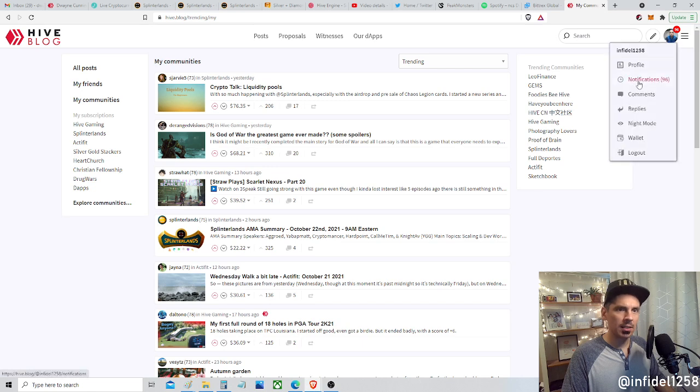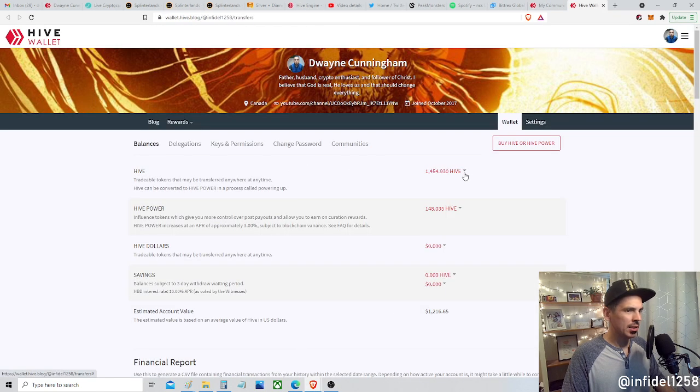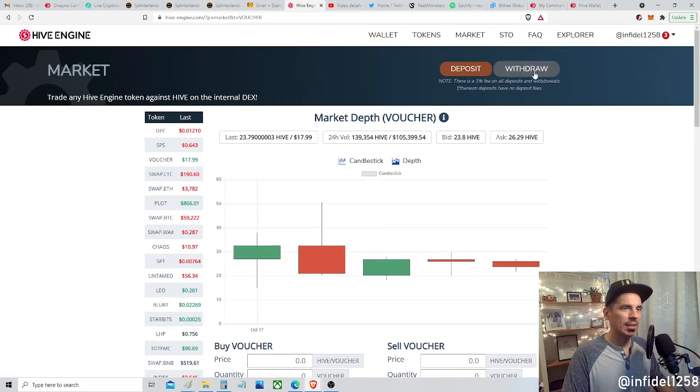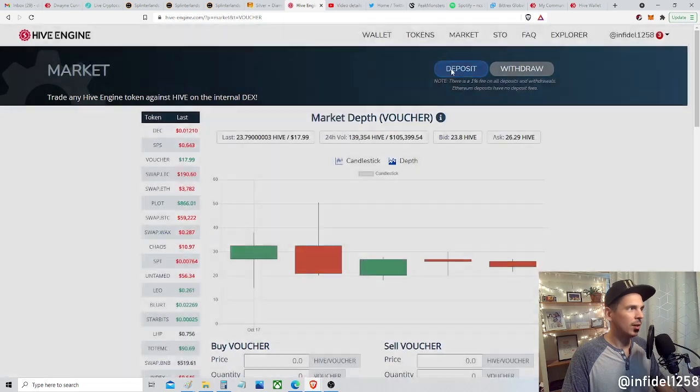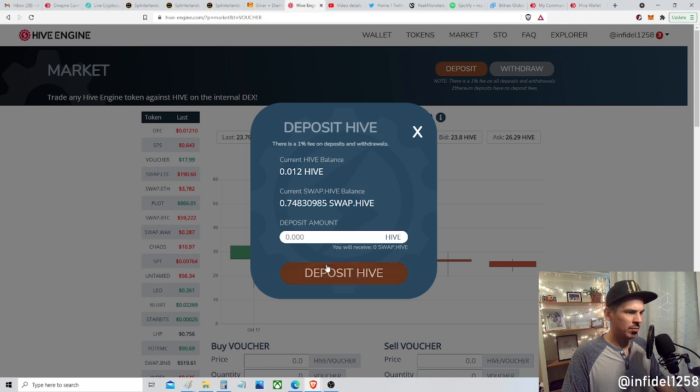There's my account. Let me see — wallet, wallet. It should be quick. There it is, right there. Okay, we got a deposit. Then we go over to Hive Engine. Let's see the deposit. How do I do it again? This is kind of a quick little lesson on Hive Engine. Let's deposit — you have to pay a fee.